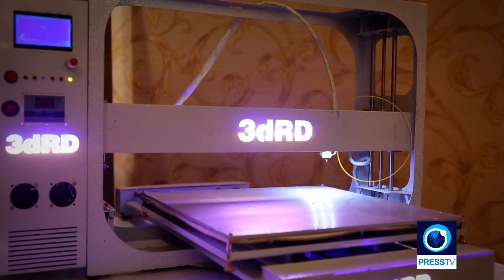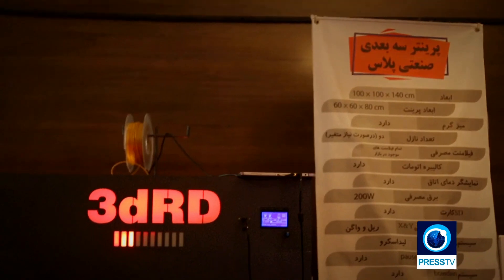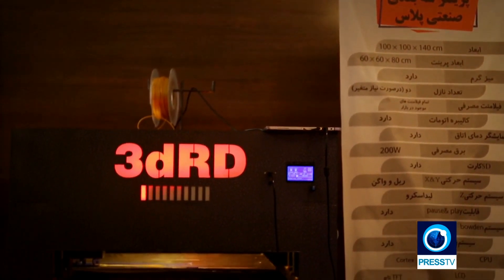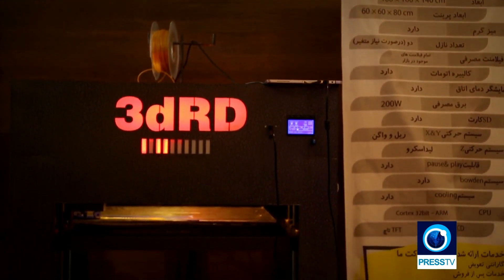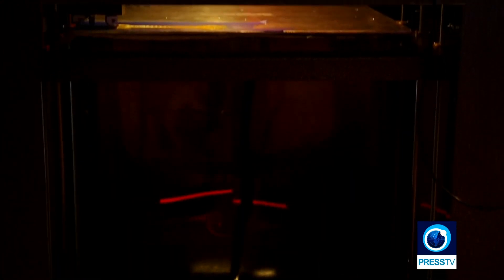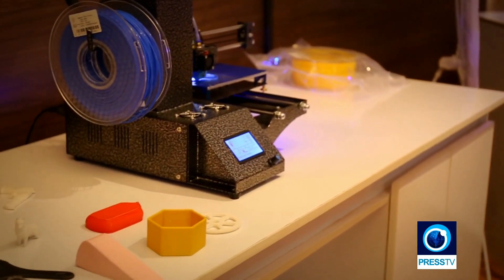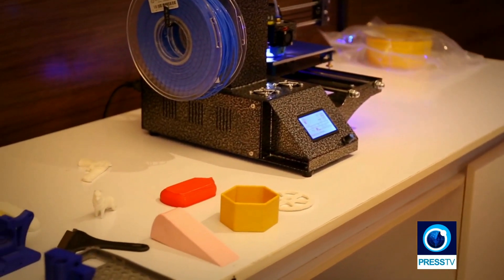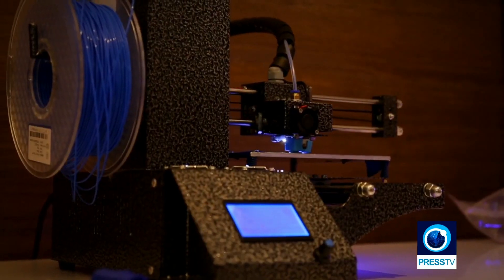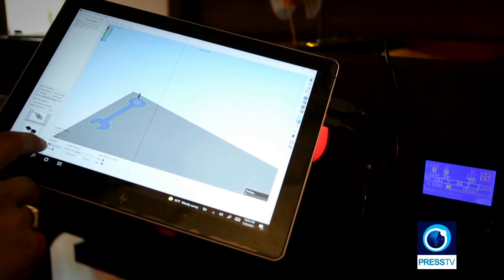3D printing is one of the most revolutionary technologies of the 21st century, giving everyone from engineers and doctors to DIY enthusiasts and small business owners the ability to transform virtual ideas into physical objects, and promises to change life as we know it. These objects were produced by 3D printers, proving that for the printing technology, the world is no longer flat.